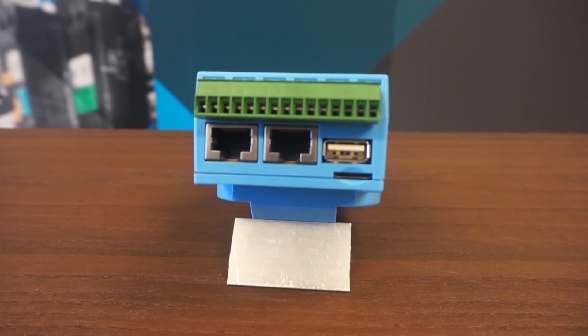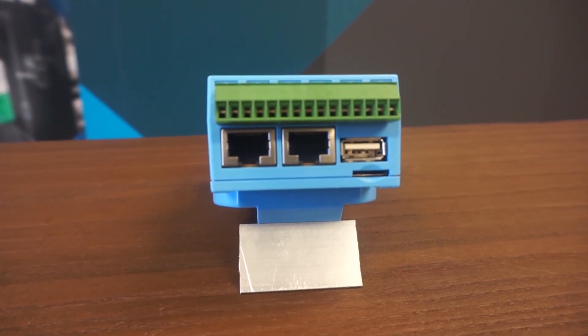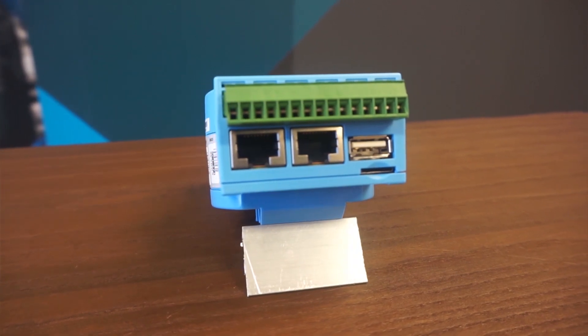The devices connect to the network via two RJ45 Ethernet interfaces, and data can be forwarded from there to SCADA databases or cloud services such as Azure or AWS for further processing.